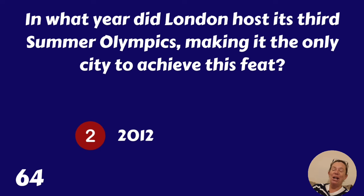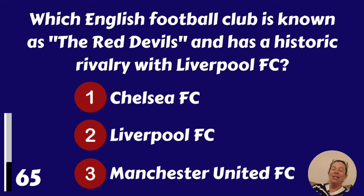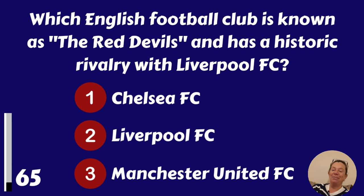Which English football club is known as the Red Devils and has a historic rivalry with Liverpool FC? Chelsea FC, Liverpool FC or Manchester United? Of course it's Manchester United.